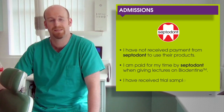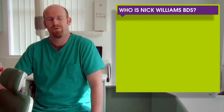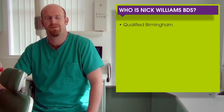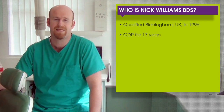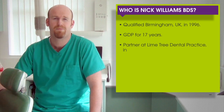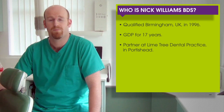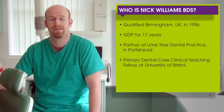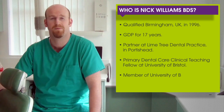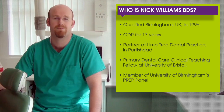I have received some trial samples of materials from them. I qualified from Birmingham in the UK in 1996. I've been a GDP for 17 years and have been at this practice in Portset for 10 years. I'm also a primary dental care clinical teaching fellow at the University of Bristol and a member of the University of Birmingham PREP Panel, which is a product research and evaluation in practice panel.